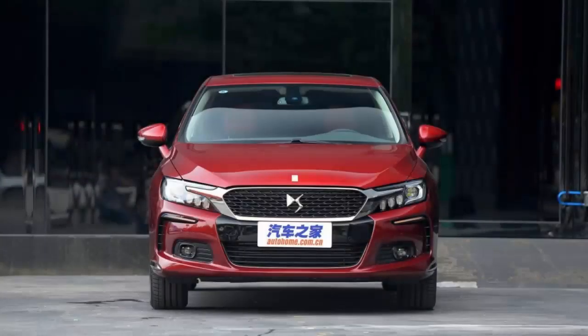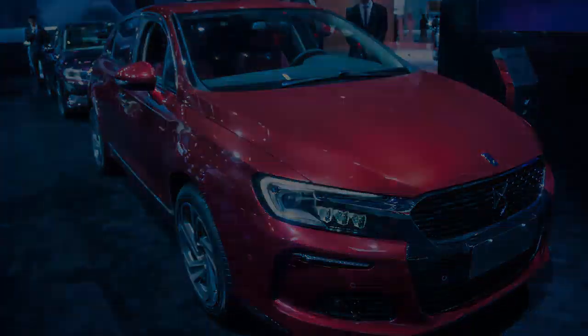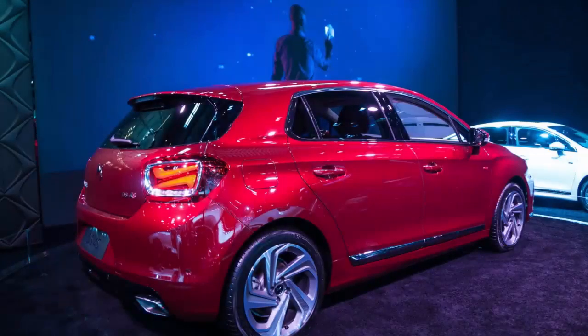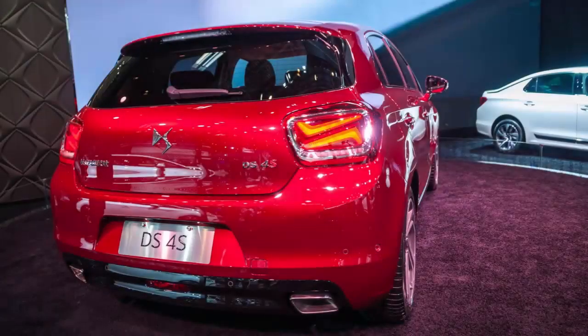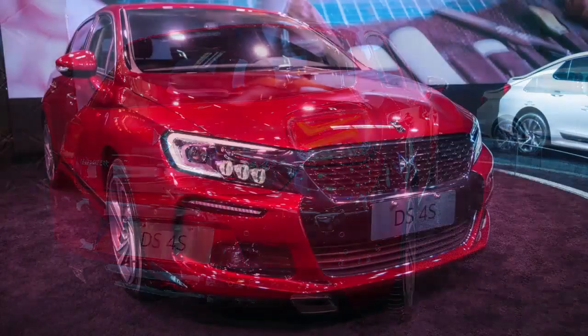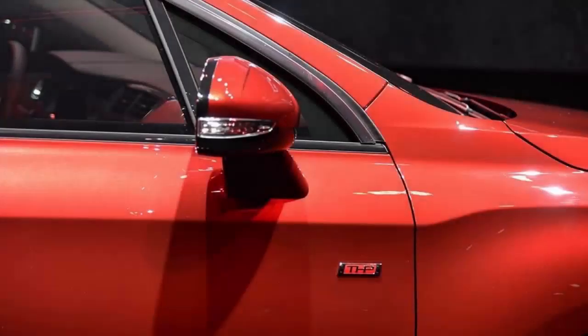In terms of refinement, customers will get to enjoy a lot of leather surfaces, even the dashboard and door panels, which are handcrafted and take about 8 hours each to complete. Outside, the DS4S features signature LED headlights and taillights, where the latter come with a neat optical 3D effect.